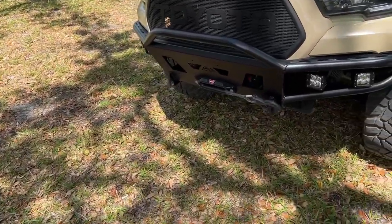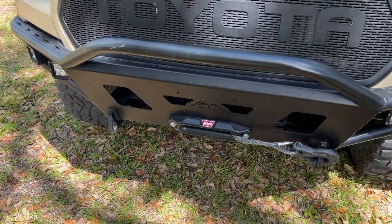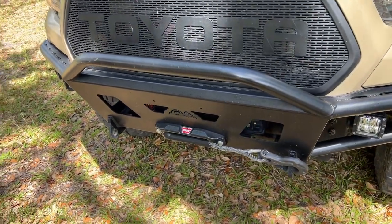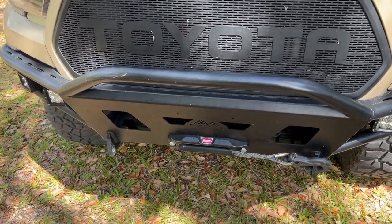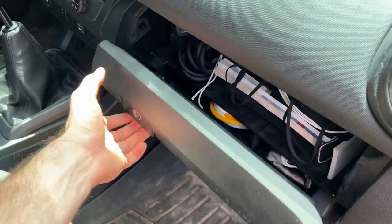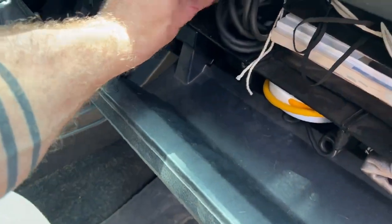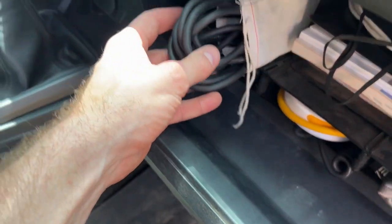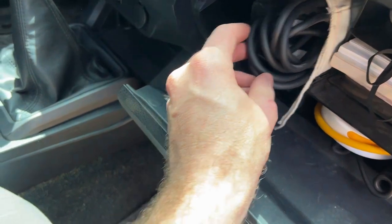One of the most important and versatile pieces of equipment you can have to self-recover or even help recover other people is the winch. I have a Warn VR Evo 12S winch with synthetic line. I also make sure I always carry with me what I need, including the winch controller as well as the cable to charge the controller or plug it in directly.